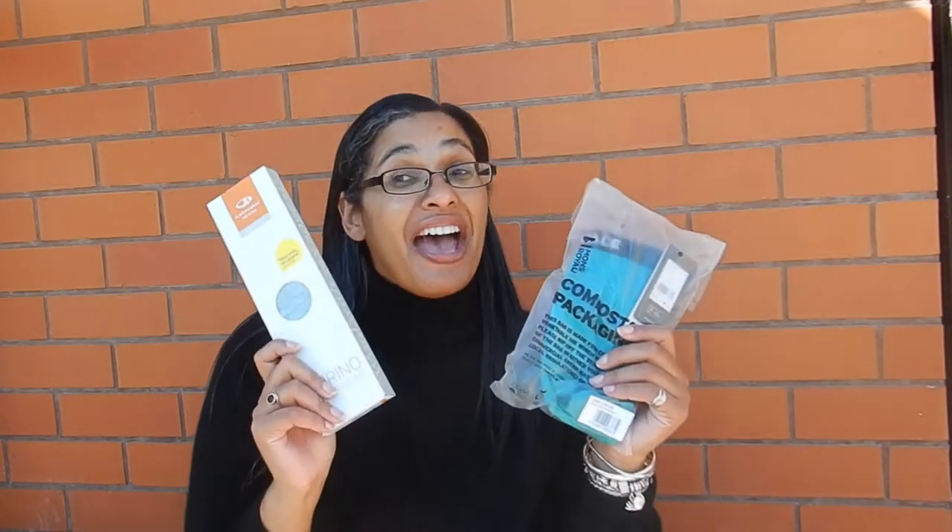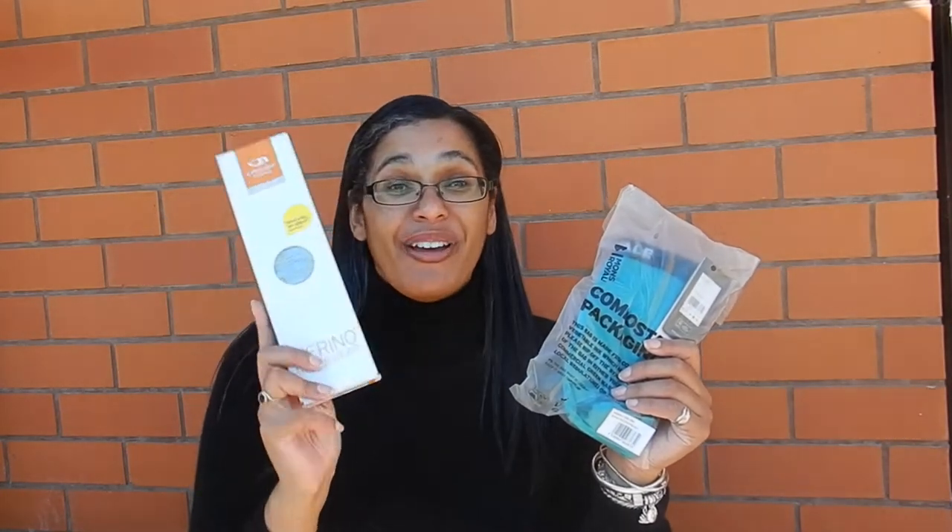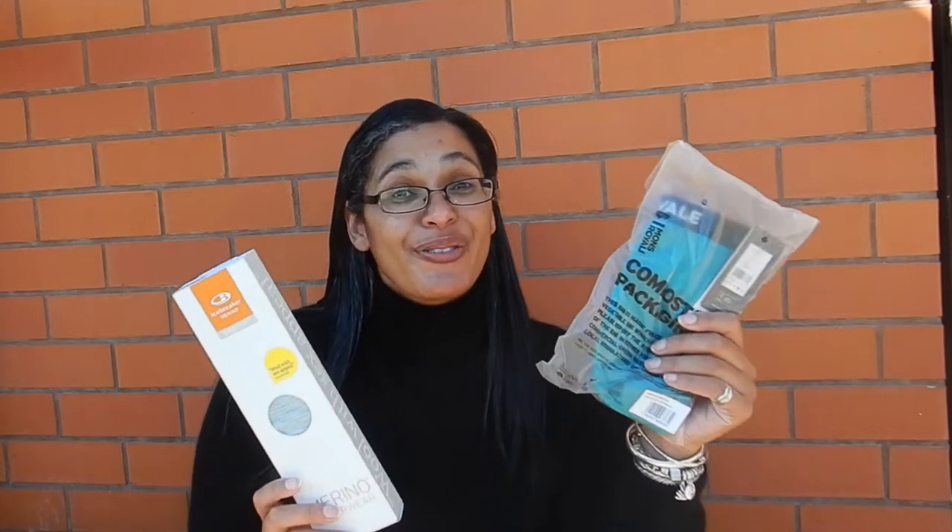Hi travellers, I'm Anne's daughter of Lego. So which one do I prefer, the Ice Creek Merino or the Mons Royale Merino? Both Merino underwear.